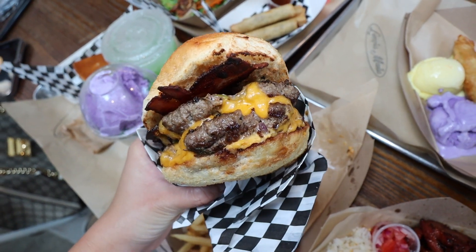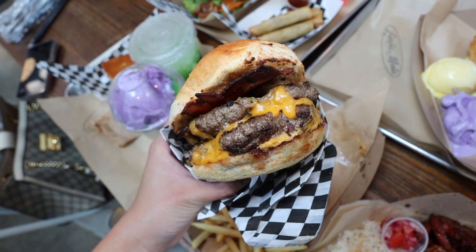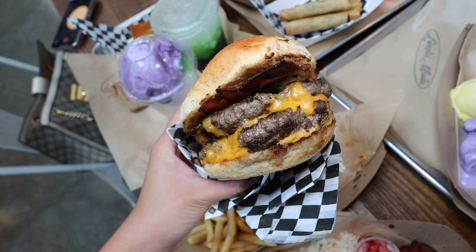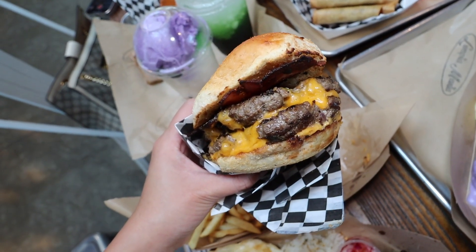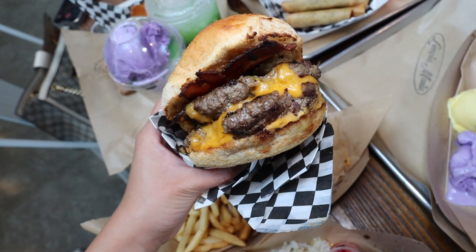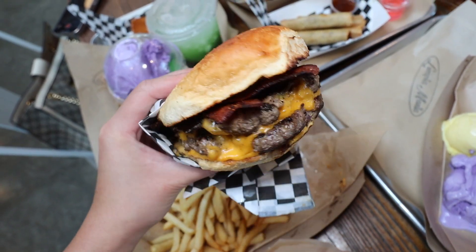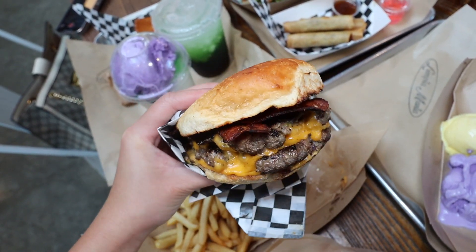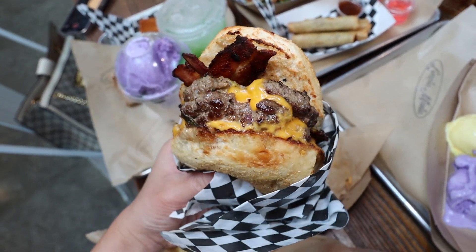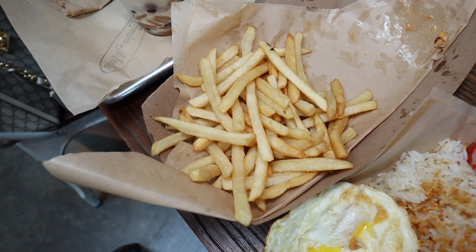This bad boy is literally what I came here for — this is the Lumpia burger. This is what they're known for. What's interesting is they make their Lumpia with beef instead of pork, so it's a beef patty with all the stuff that normally goes into Lumpia mixed in. There's cheese and bacon on top of a pandasal bread. We also have french fries that come with the order.